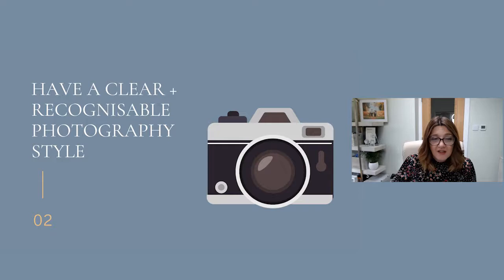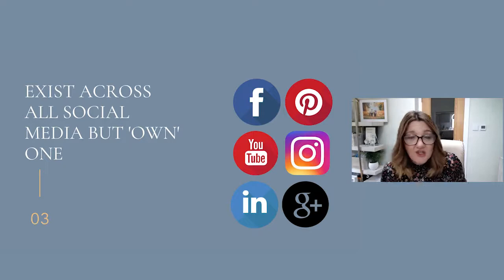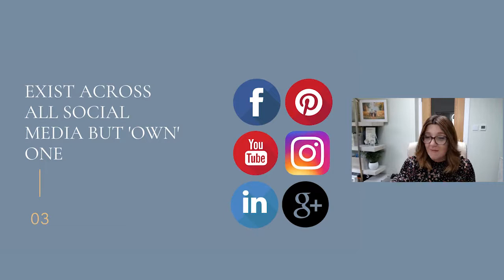Third, exist across all social medias, but own one. It's incredibly difficult to maintain a social media presence across Facebook, Pinterest, YouTube, Instagram, LinkedIn, and Google Plus. I exist across all these mediums, but I own one. I tend to focus on one, and where I find I get the most interaction is in my Facebook community. I have a Facebook business page and an Instagram page which is growing quite nicely, but I really enjoy my Facebook community. Think about where your clients are and where you love to exist anyway — if it's something you enjoy doing, you're likely to do a better job of it. You want to know one platform like the absolute back of your hand.